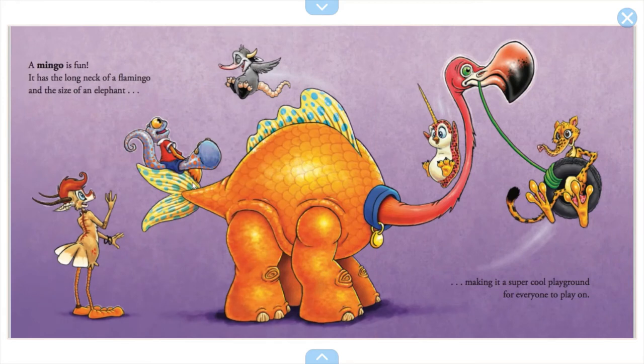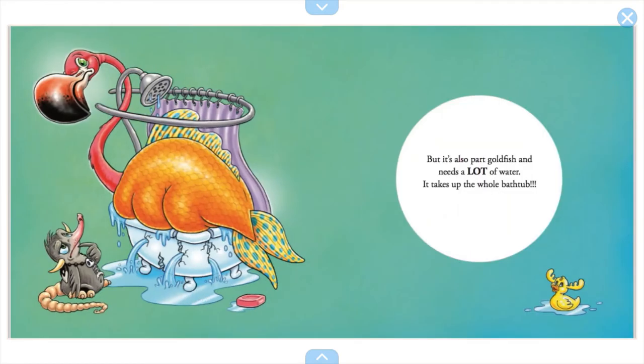A mingo is fun — it has the long neck of a flamingo and the size of an elephant, making it a super cool playground for everyone to play on. But it's also part goldfish and needs a lot of water. It takes up the whole bathtub, so the mingo is not going to be part of the crew either.